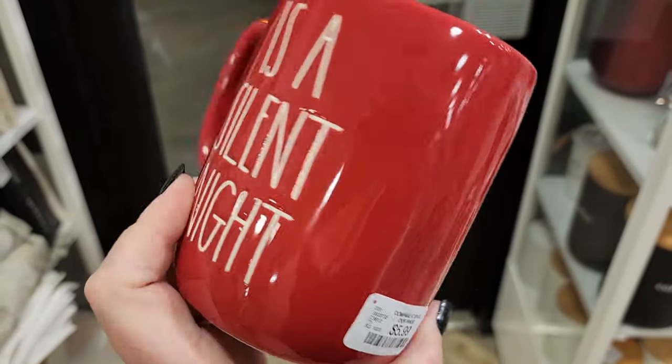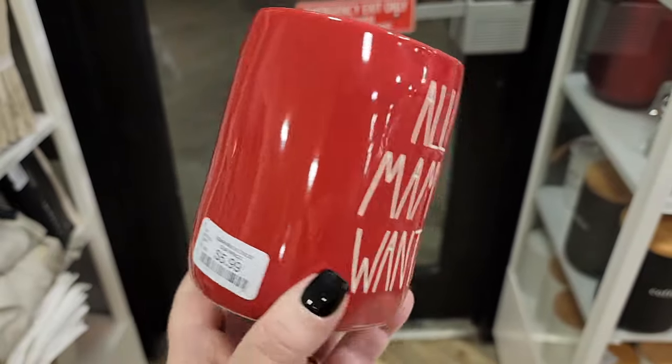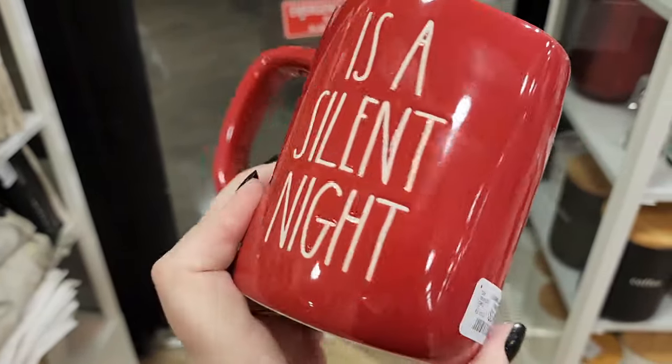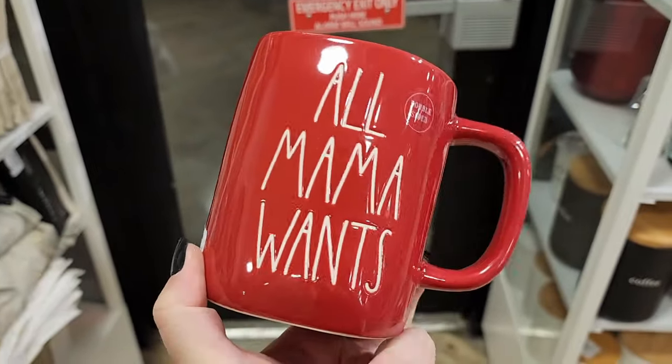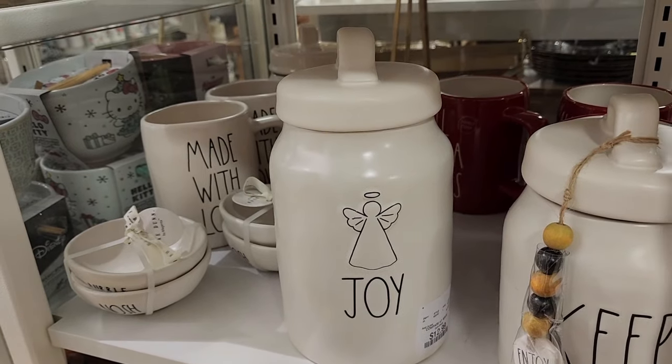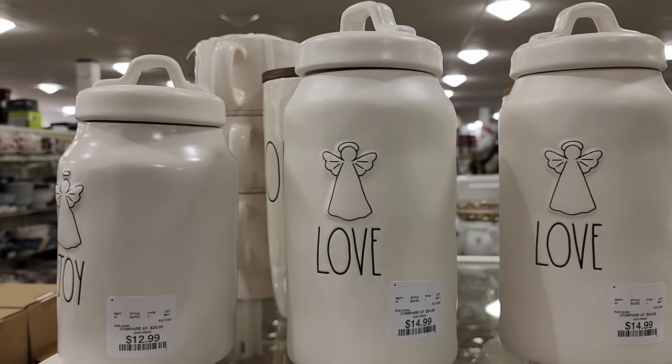$7. Am I the only one who doesn't find this stuff funny? Like, I've never thought this about my kids. Maybe I'm just weird. $13. $13. Nothing on the back. $15 on this one.